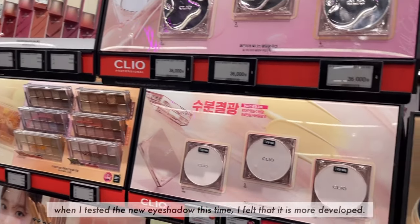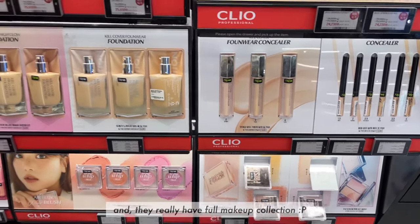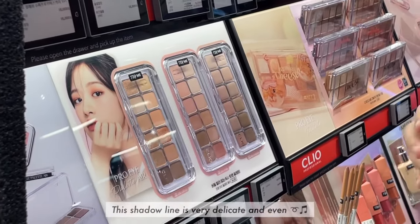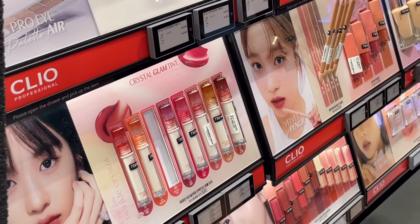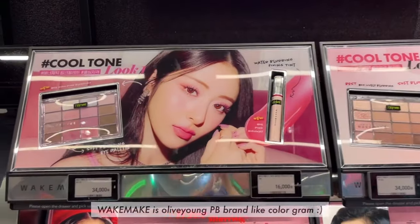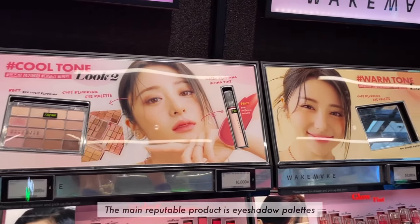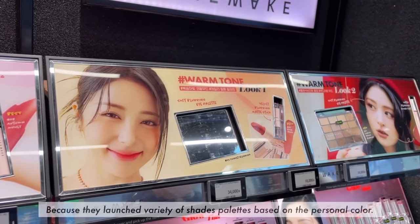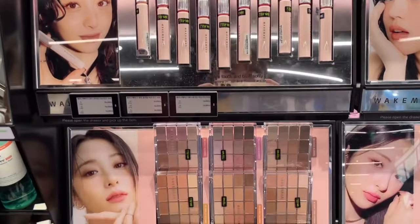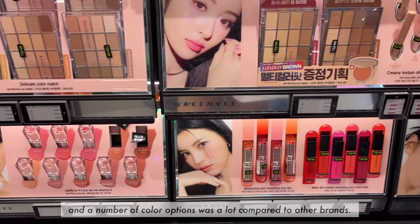When I tested the new eyeshadow this time, I felt it is really well-developed and they truly have a full makeup collection. This shadow line is very delicate and even. Wake Make is an Olive Young PB brand like Colorgram. The main reputable product is the eyeshadow palette, because they launched a variety of shade palettes based on personal color, and the number of color options is a lot compared to other brands.